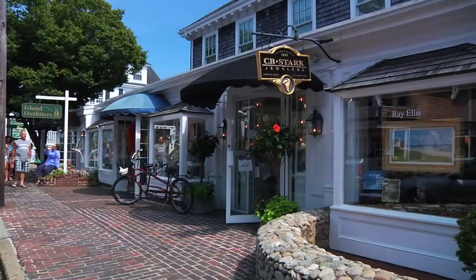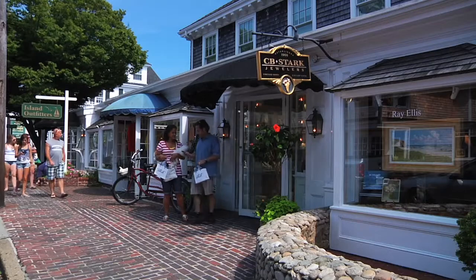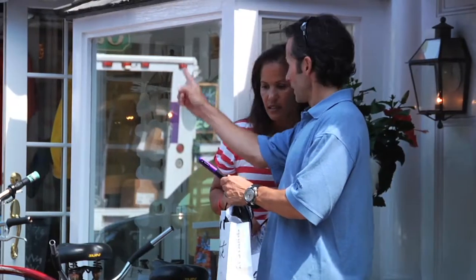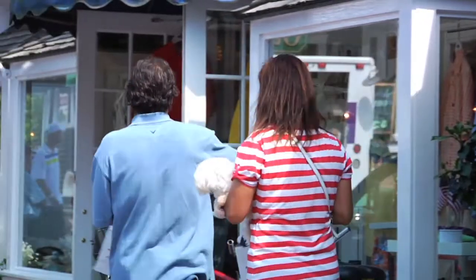Island boutiques provide unparalleled shopping opportunities and the chance to take home a vineyard memento that will last for generations. The best way to mine the vineyard for these treasures is to use the shopping directory in the MVOL app.